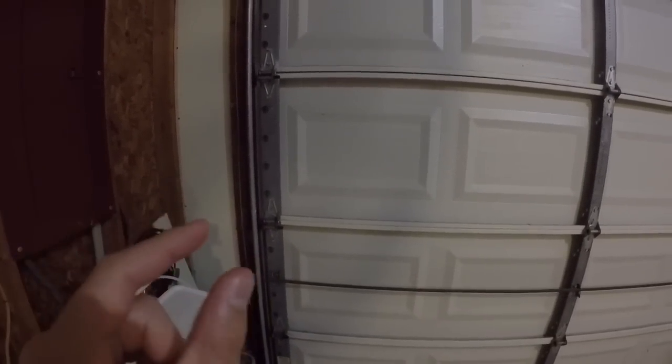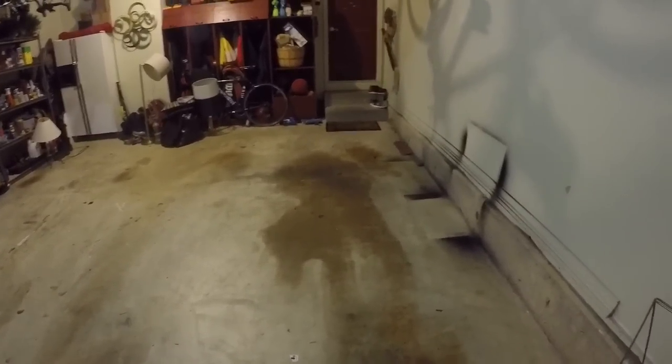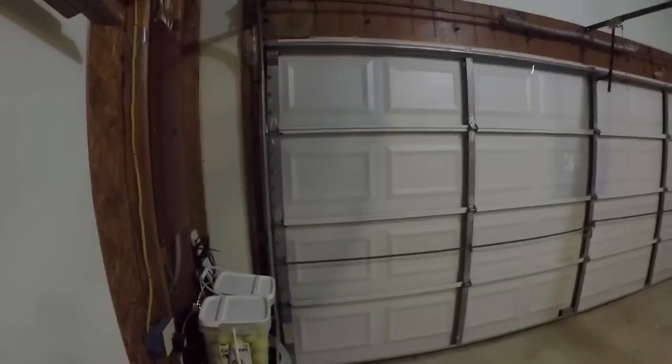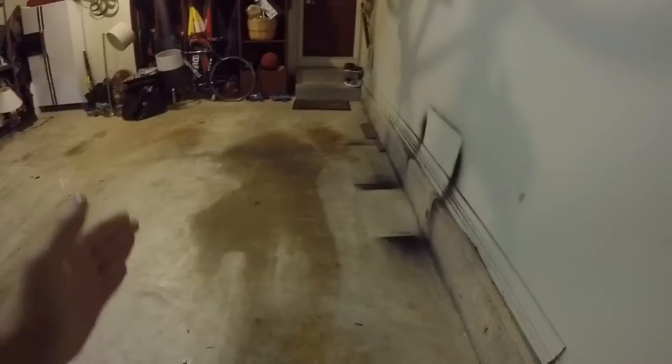I did all the measurements yesterday, and the hallways will be about four feet and four inches wide — that was my biggest worry. Are we going to have enough space for four hallways? It's a lot to fit in here. The entrance is going to be a little bit thinner because of this extra wall space you don't see from outside. I took into account the two-by-fours for the walls, so two inches are taken off. My measurements are pretty accurate.